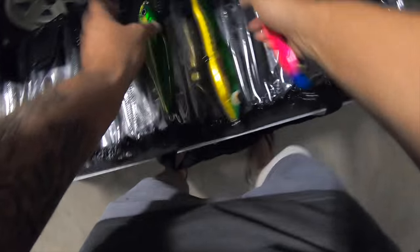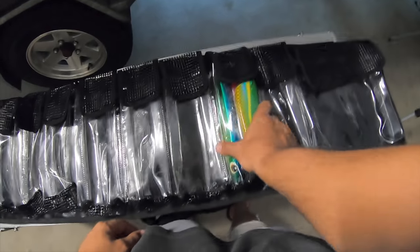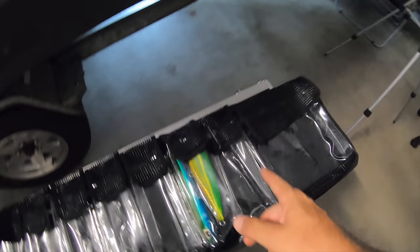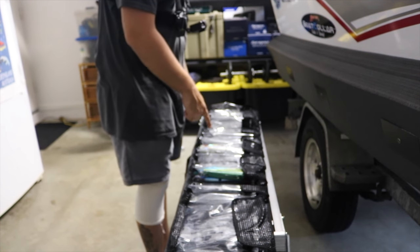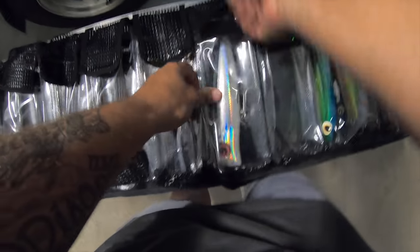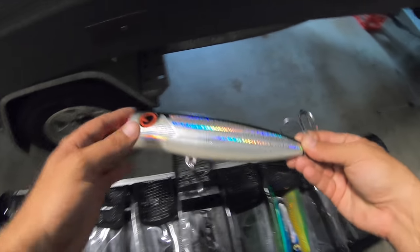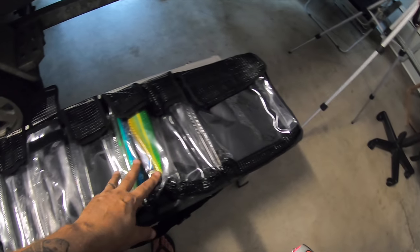I'll grab a couple of lures just to show how big the pockets are. This is three lures in one pocket and it's not even full. One thing I do like about this is — say you've got your hooks on, which I'm pretty lazy and I do — you can get them in there hooks on. And even if the hooks do sort of get caught on the material, these pouches are big enough to get your hands in there and unhook it. You can slide it out piece of cake with the hooks on — a lot of other rolls have too much going on and stuff's getting tangled.